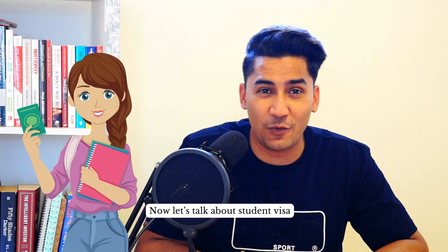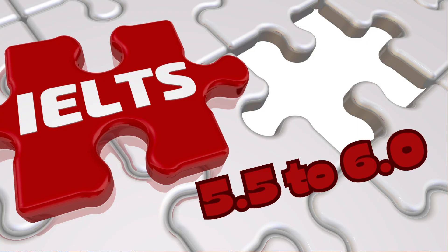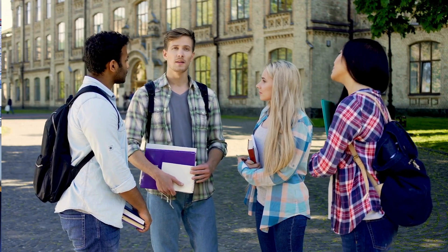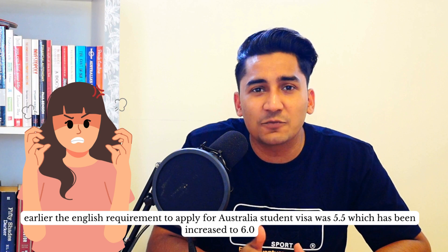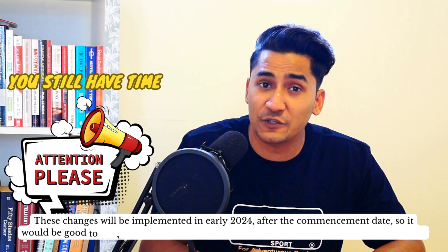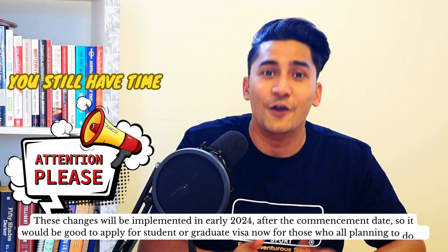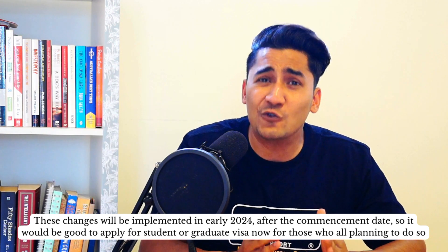Now let's talk about the student visa. The government will increase the minimum score required for the student visa from IELTS 5.5 to 6.0. This means the English test minimum requirement when applying for an Australian student visa was previously 5.5, which has now been increased to 6.0. These changes will be implemented after the commencement date in early 2024.